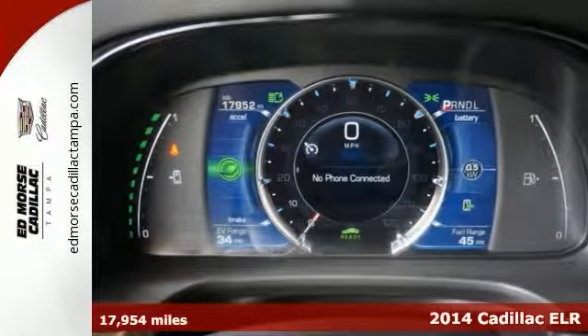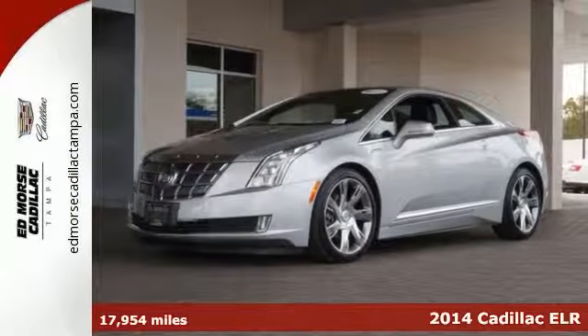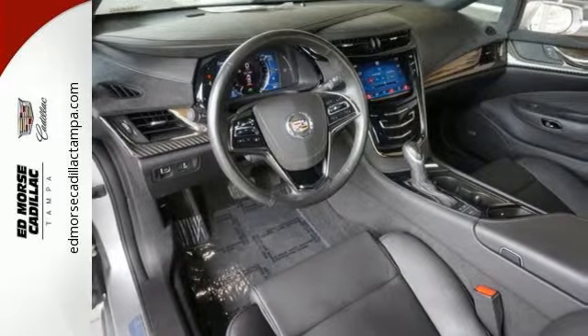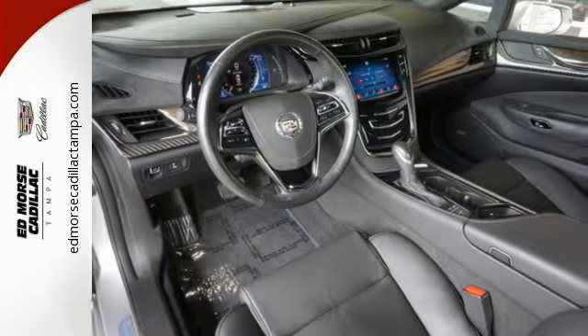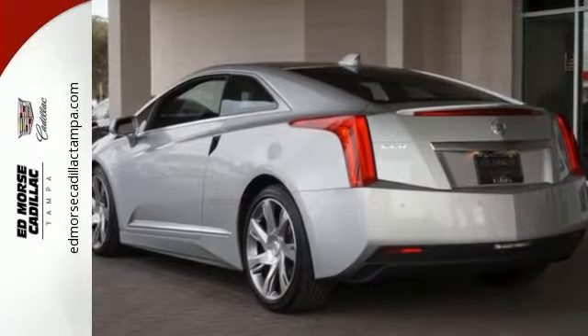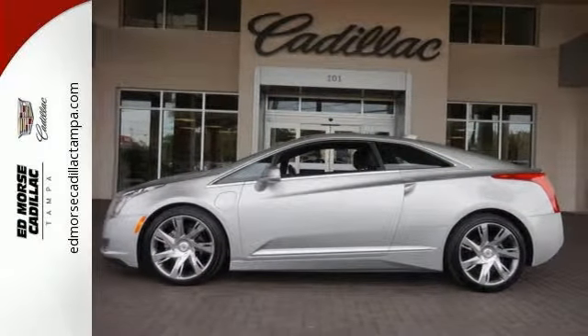It's a 2014 Cadillac ELR. Trade up to this technological masterpiece. Its centerpiece is an electric drive propulsion system that features an onboard range-extending gas power generator. It provides instant torque and the smooth, shiftless acceleration of electric drive, while keeping gas power on reserve for longer journeys.